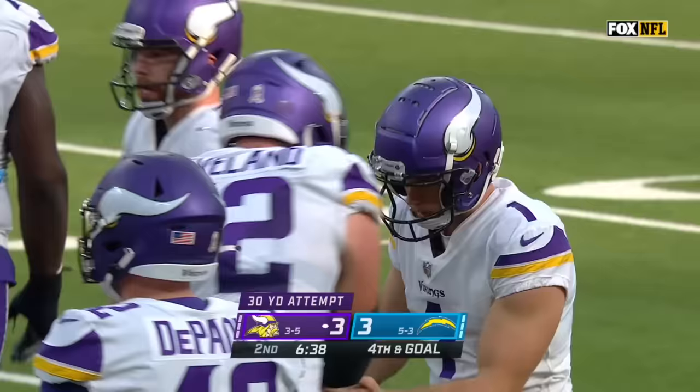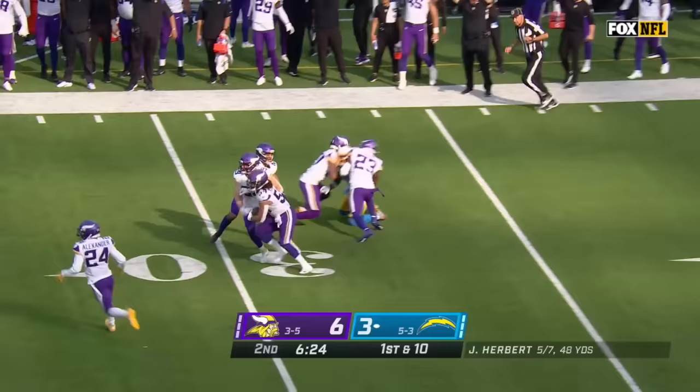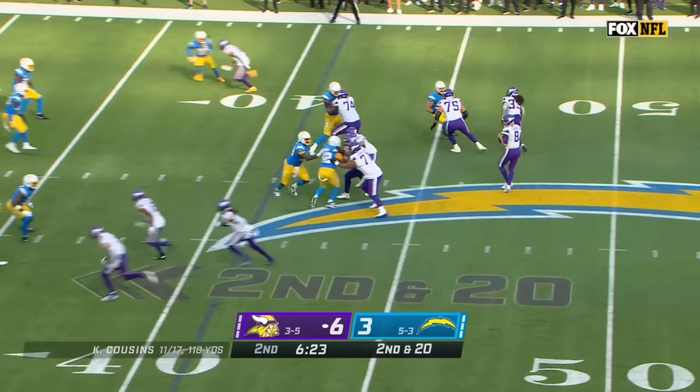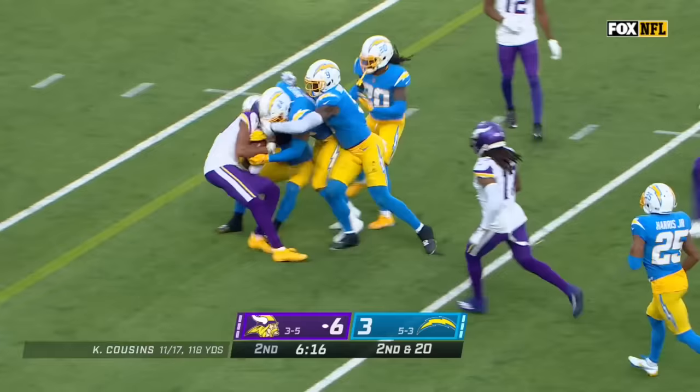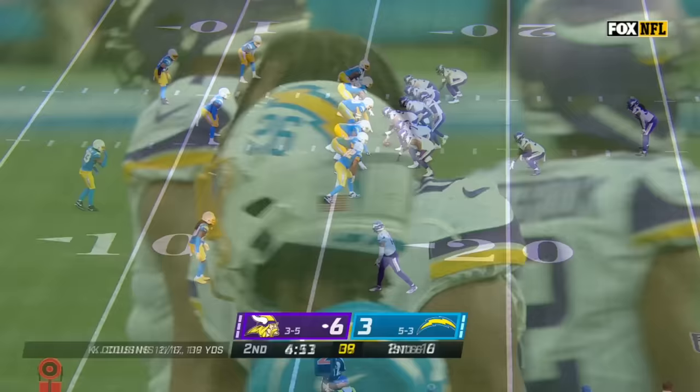He could have had more points — those woulda-coulda-shoulda moments. Justin Herbert this time throwing over the middle — Kendricks diving for it, he's got the pick! Second down and 20 for the Vikings. Cousins with backside pressure coming late — gets rid of it to Jefferson, and Jefferson backs his way all the way down to the 20-yard line. That'll be a first down.